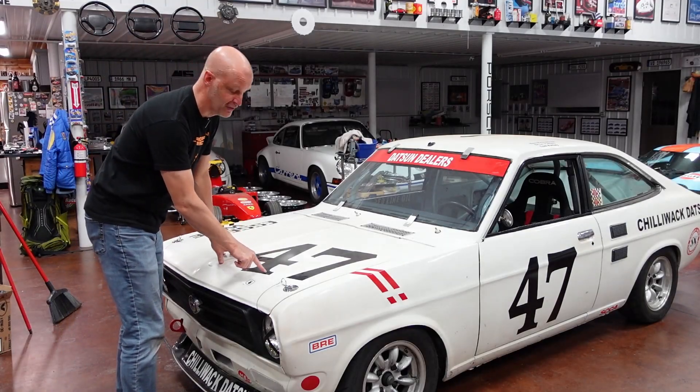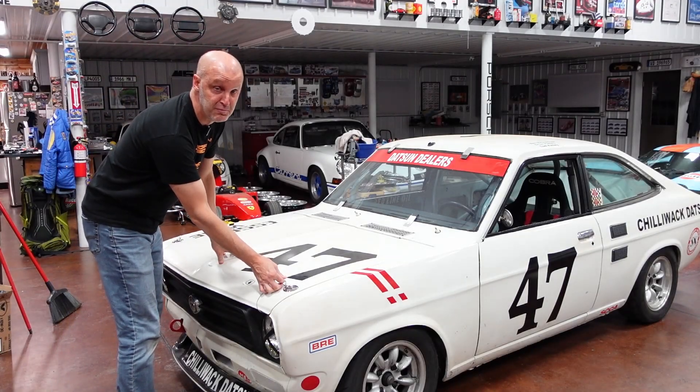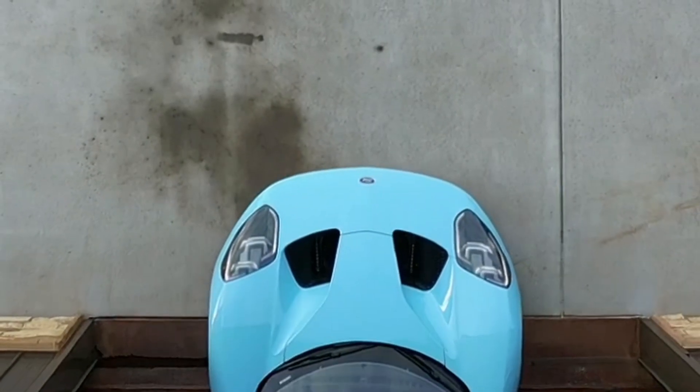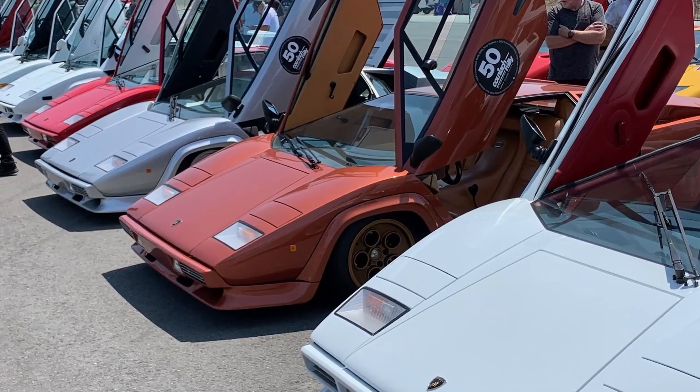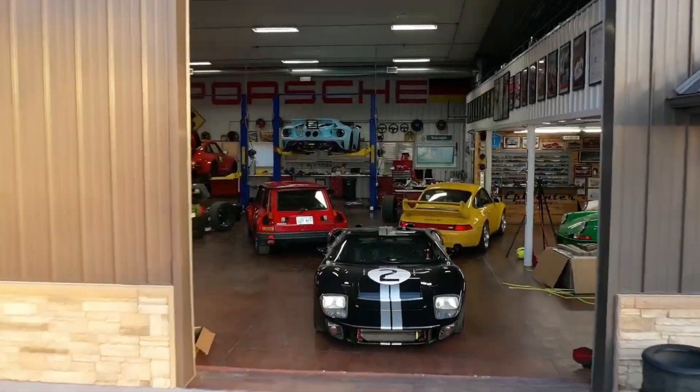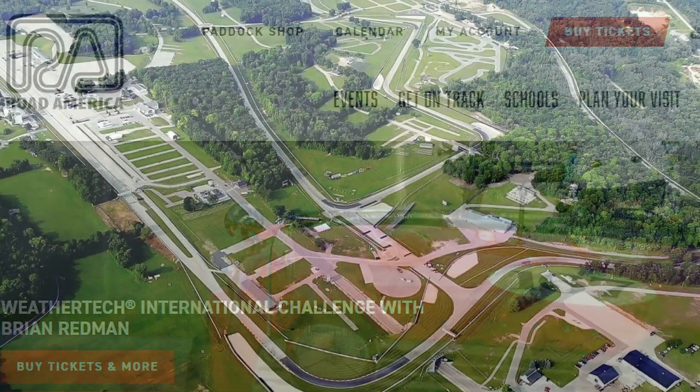What we have lurking under the hood here is a fire-breathing monster. Hey guys, welcome back to Epicenter Garage. Today is a very good day, but a bit of a stressful day. The next couple of days are going to be very stressful because I'm trying to get my 1972 Datsun 1200 race car right here ready for the Brian Redmond International Challenge Vintage Race at Road America.